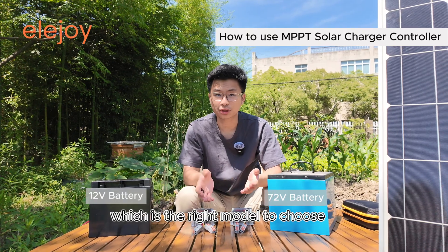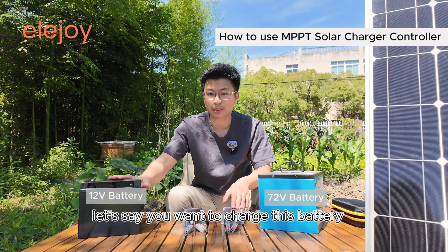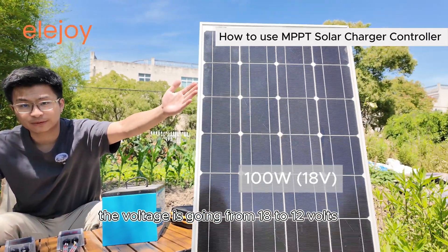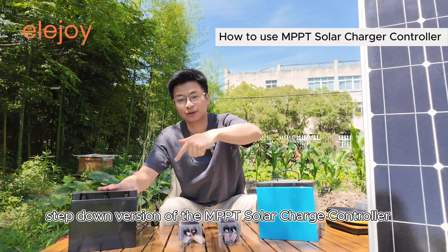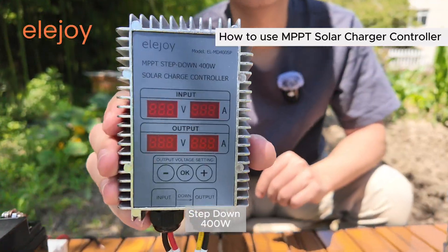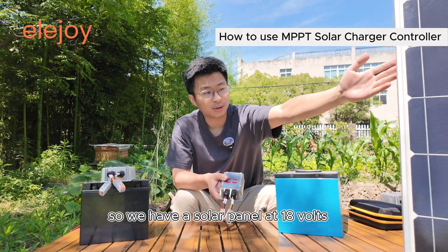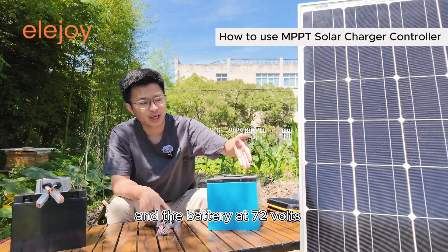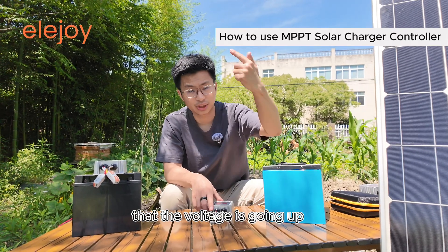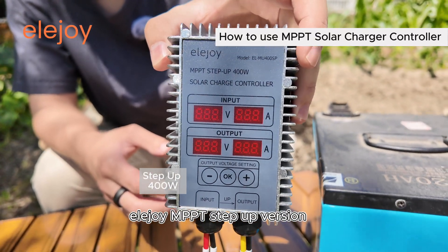So today I'm going to help you choose which is the right model for your solar charge controller. Let's say you want to charge a battery at 12 volts and you have a solar panel that's 18 volts. The voltage is going from 18 to 12 volts, so you need a step-down version of the MPPT solar charge controller. On the other hand, if you have a battery charging at 72 volts with a solar panel at 18 volts, you will be needing a step-up version. The voltage is going up, so you will need the EllaJoy MPPT step-up version.